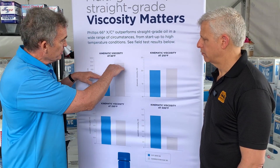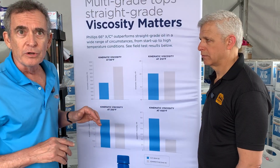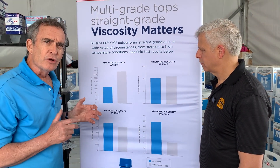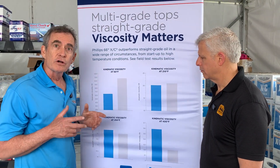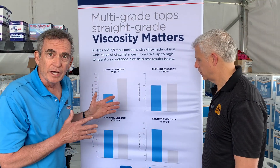At lower temperatures, the disparity between the multi-weight oil and the straight weight oil in viscosity is going to be even greater. So the point is, you don't need super low temperatures to see the advantages of low-temperature flowability with the multi-weight oil.